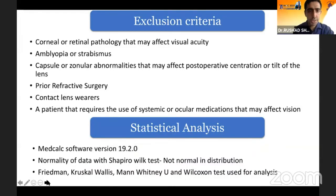We excluded patients with corneal or retinal pathology, anything that could affect the surgery in terms of complications, prior refractive surgery, contact lens wearers, or patients on systemic or ocular medications that affect the tear film and vision. Statistical analysis was done with MedCalc software; normality of data was assessed with the Shapiro-Wilk test. The data was found to be not normally distributed, and therefore we used the Friedman, Kruskal-Wallis, Mann-Whitney U, and Wilcoxon tests for analysis.